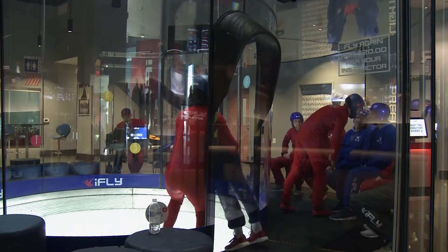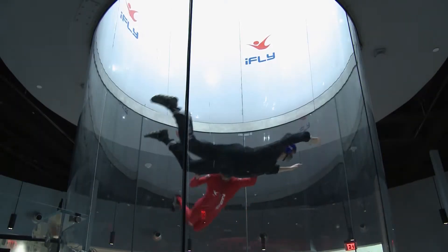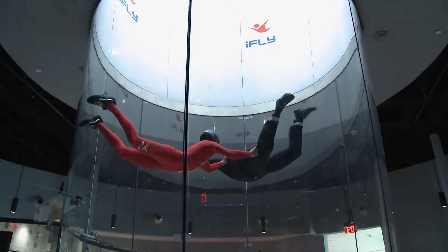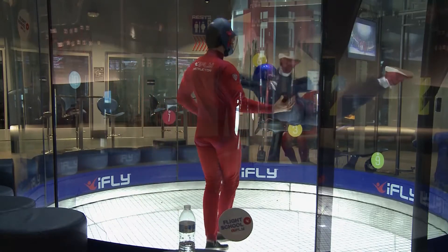All flyers have to do is lean in. The wind and instructor take it from there. The first thing you got to do is you just got to relax and kind of trust the wind. They say it's the scariest part — just falling in — but you feel really secure and protected because they're holding on to you the whole time. Flights generally last 60 to 90 seconds, with trainers holding on and guiding you the whole time.